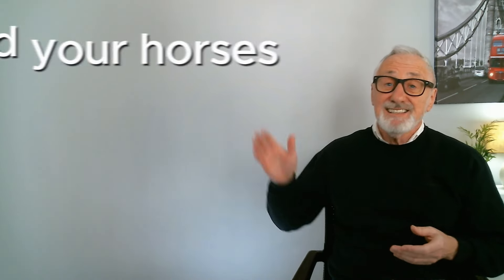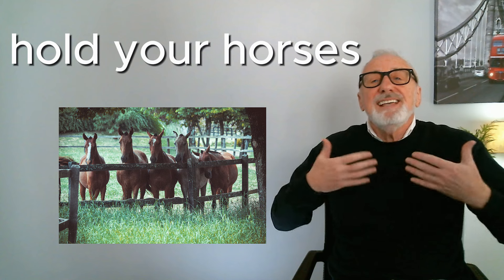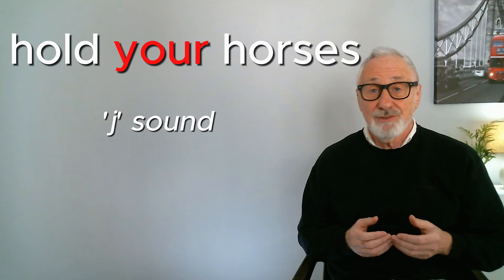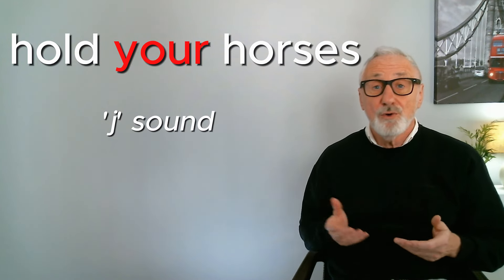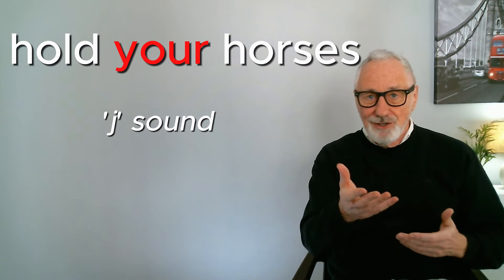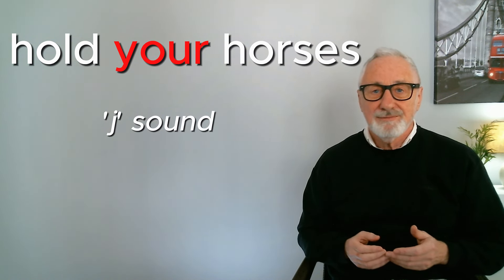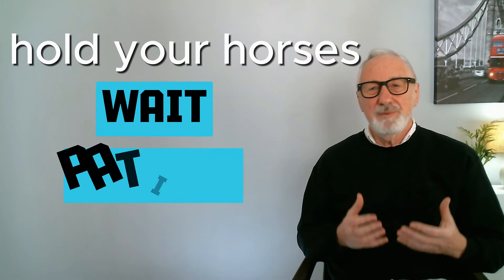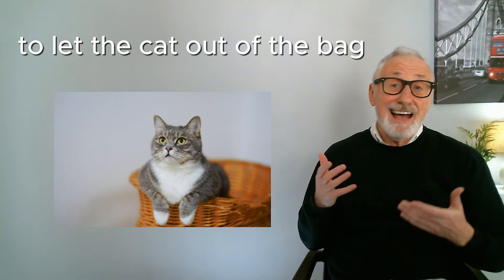Next is 'hold your horses.' In fast English, change 'your' to just a schwa sound, so instead of 'hold your horses' it becomes 'hold yer horses.' This expression is used when you want someone to wait and be patient. — Hurry up, we're going to be late! — Hold your horses, I'm being as fast as I can.